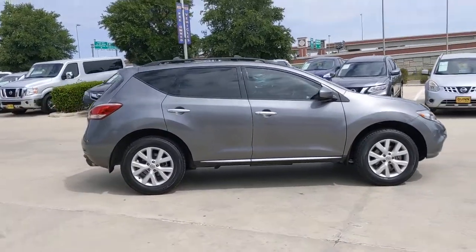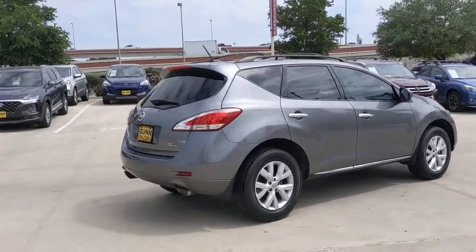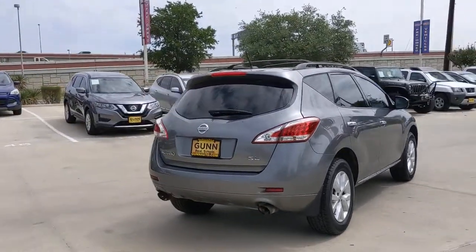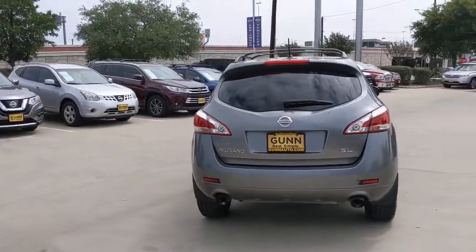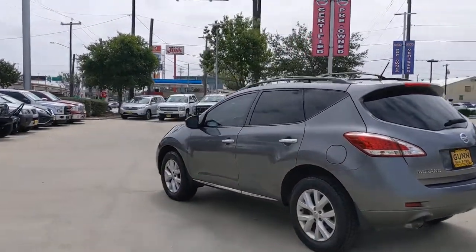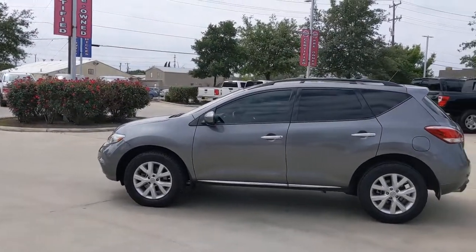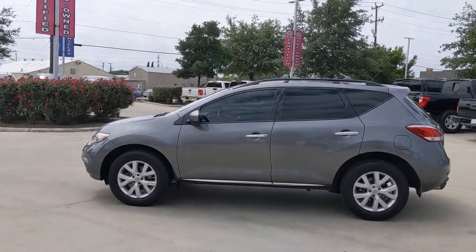Introducing the 2014 Nissan Murano. With less than 100,000 miles on the odometer, this vehicle provides excellent value. Relax and make the most of everyday errands or adventurous road trips in this smooth-riding Murano. Tech-savvy and upscale, this roomy midsize crossover has the features you need to feel confident on every journey.